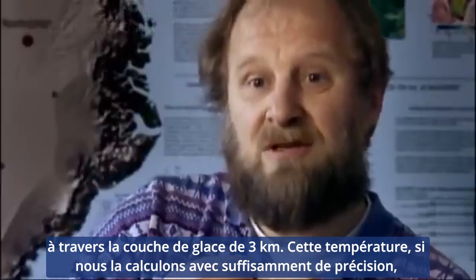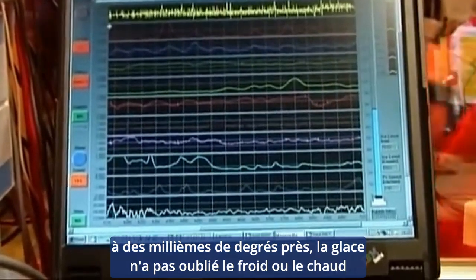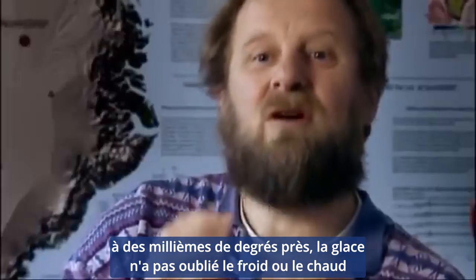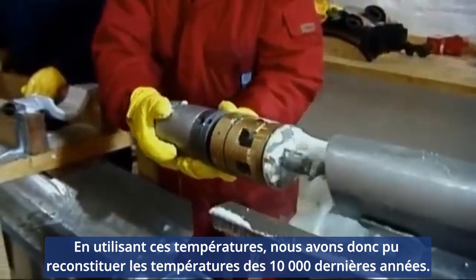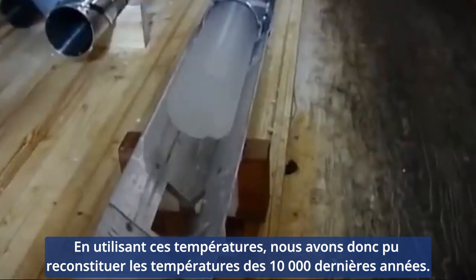Now that temperature, if we do it precisely enough — a thousandth of a degree accuracy — then the ice has not forgotten how cold or warm it was on the surface at the time the snow fell. So, using those temperatures, we have been able to reconstruct the temperatures of the last 10,000 years.